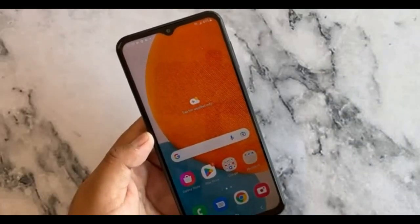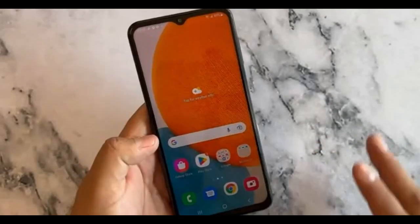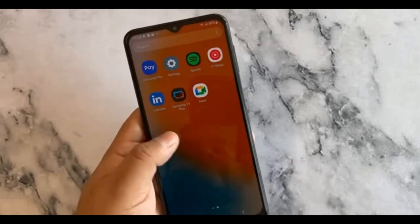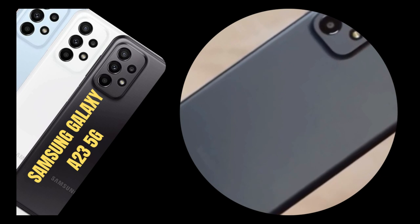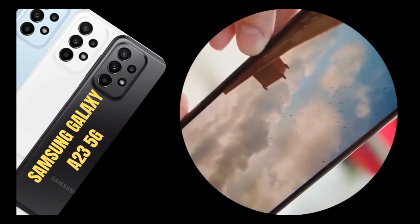The A23 5G's display is a 6.6-inch LCD with 1080p resolution, Gorilla Glass 5, and a 120Hz refresh rate. With a 400ppi pixel density, reasonably accurate colors, and contrast for an LCD, this panel is sharp enough.